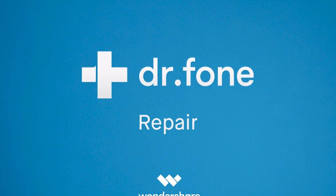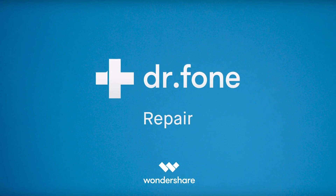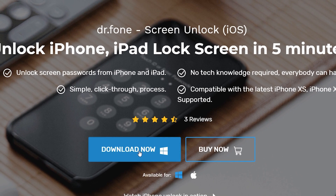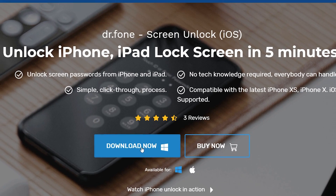This video is brought to you by Dr. Phone, the number one service that allows you to bypass any iCloud or passcode on your iPad or iPhone in just a few clicks. Check out the description for more details.